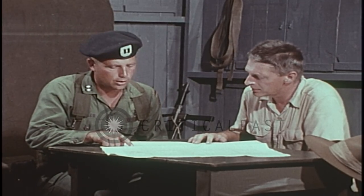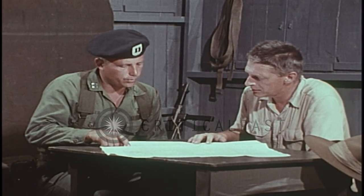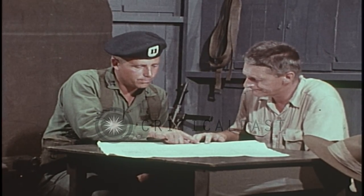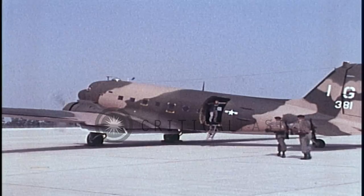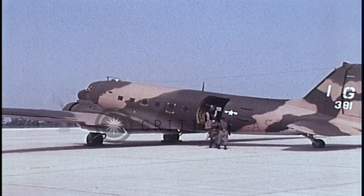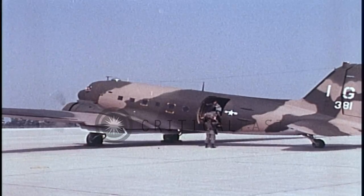As the UWOA becomes secure, daytime landing zone operations are planned. Replacements load aboard a C-47, the medium aircraft assigned to this mission.